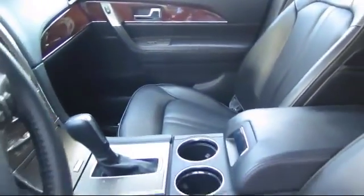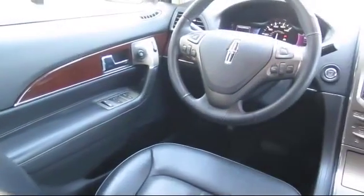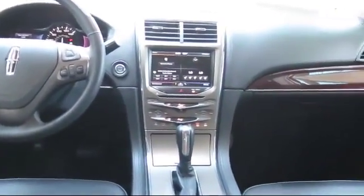Every Lincoln certified pre-owned vehicle is given a meticulous 200-point inspection by Lincoln factory trained technicians, and every Lincoln certified pre-owned vehicle is backed by Lincoln with six-year, 100,000-mile warranty coverage from the original purchase date.